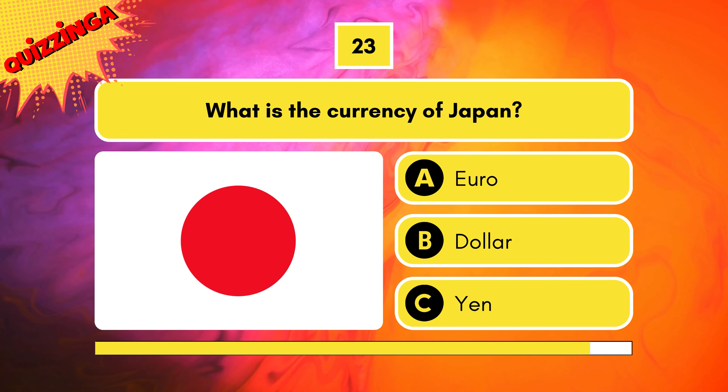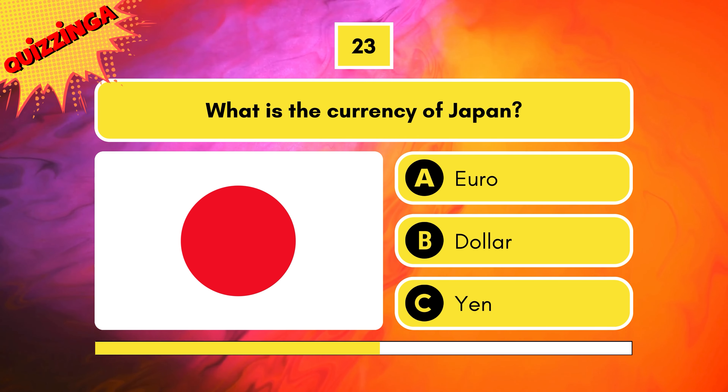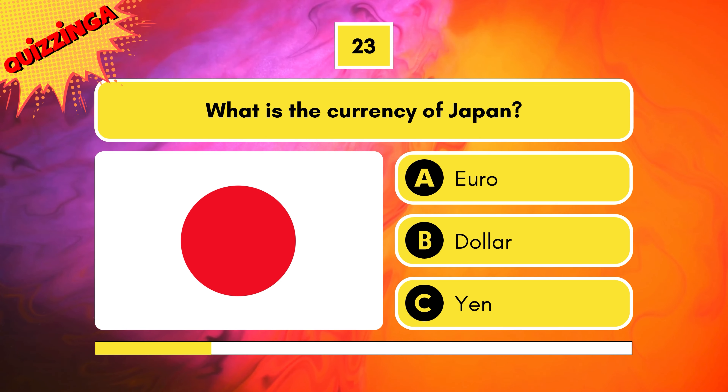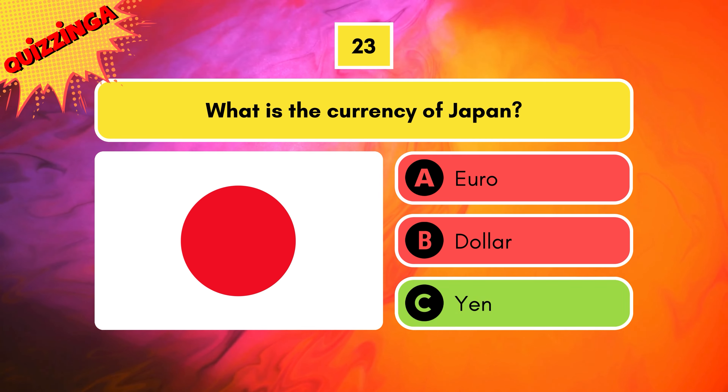What is the currency of Japan? Is it euro, dollar, or yen? Yen — it's yen. Hope you got it right.